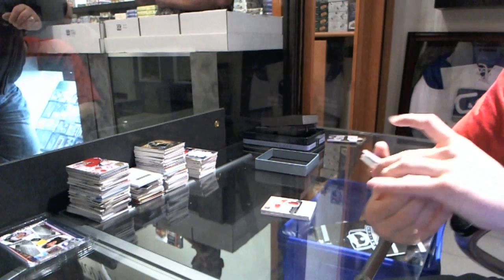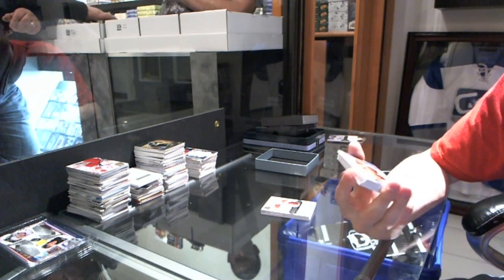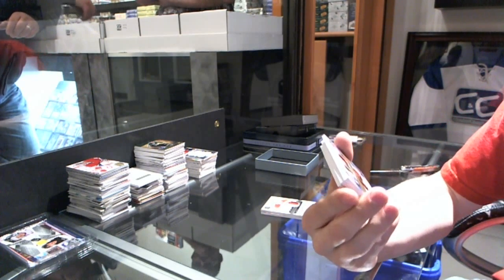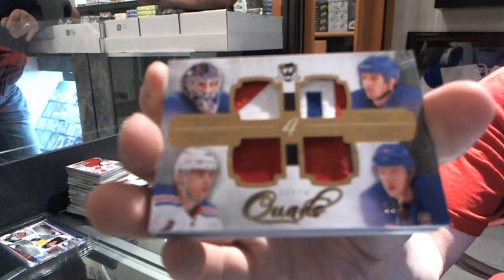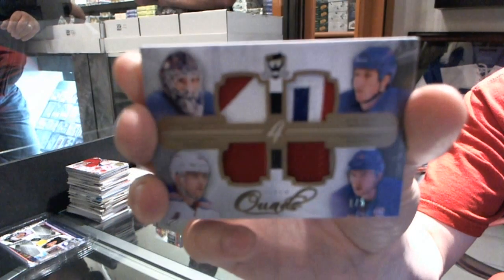We've got a quad patch, number one of five for the New York Rangers — Henrik Lundqvist, Mark Stahl, Marian Gaborik, and Ryan Callahan.